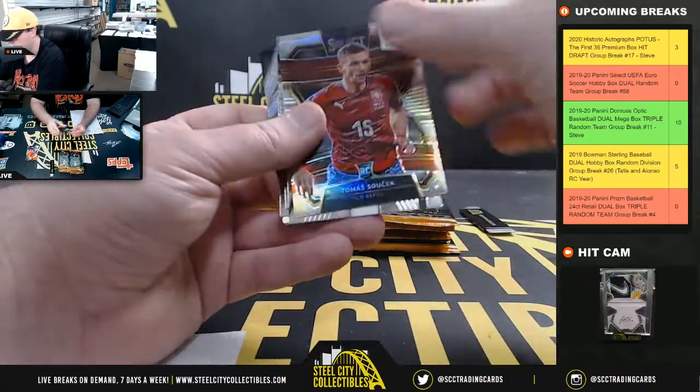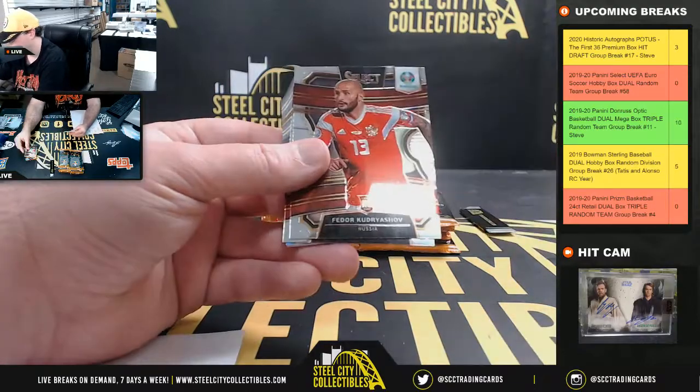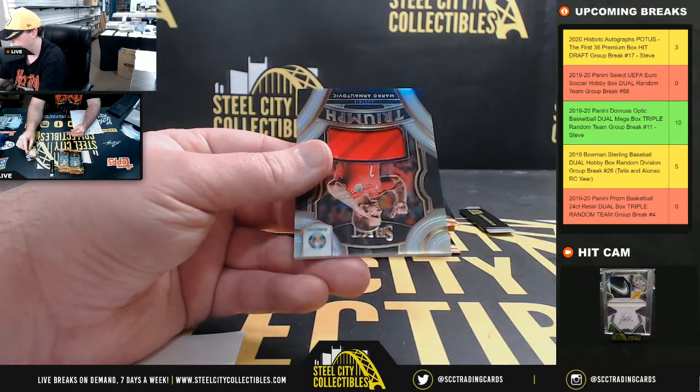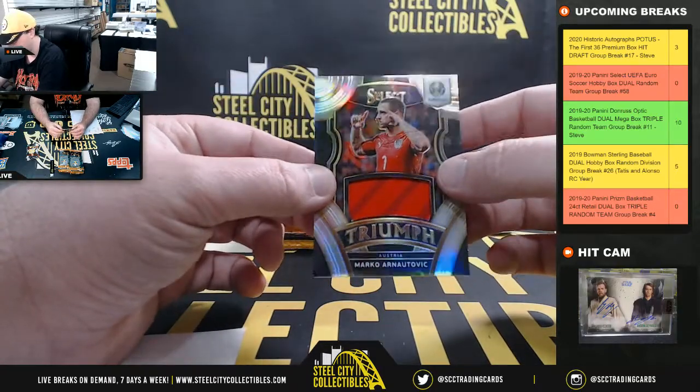We have Tomas Tsuchik Czech Republic, Bril Mbolo Switzerland, Fedor Kudrajev Russia, Tomas Veiklik Czech Republic, and we have Marko Arnautovic Triumph Jersey from Austria.